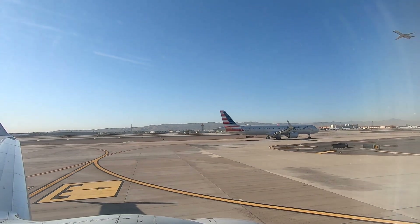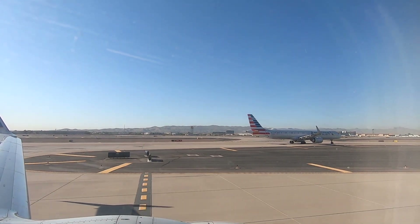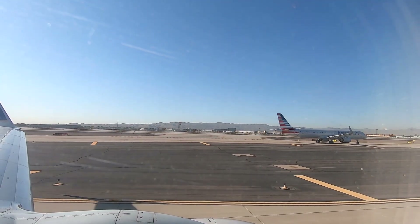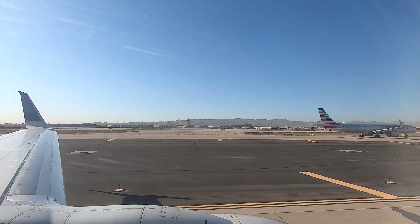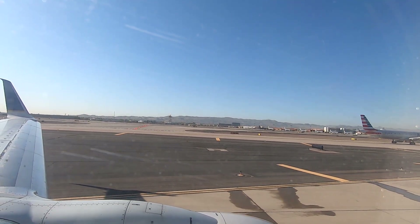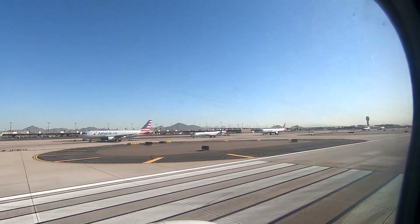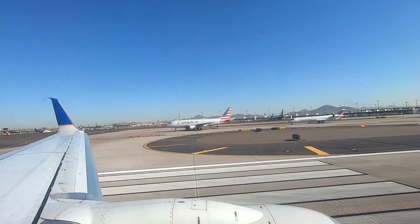Look at that American Airlines aircraft. What kind of aircraft is that — is that a DC-10? I don't think DC-10s fly anymore. I used to know the models of each plane just by the look of it, but I've lost it. Anyway, there's the mountains around Phoenix, Arizona. There's some aircraft from the Air National Guard right there. There's the runway — look at the line of planes: one, two, three, four lined up to take off.